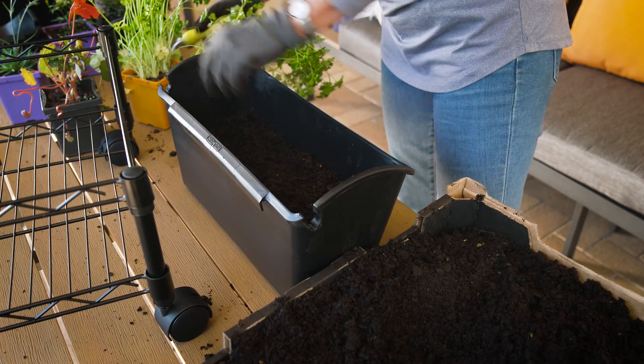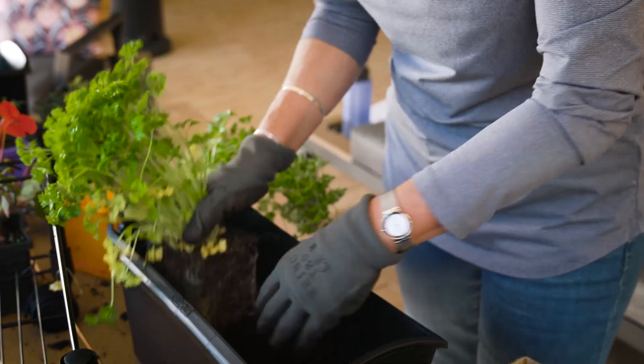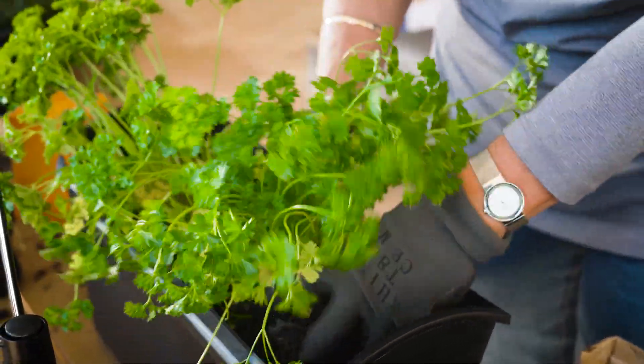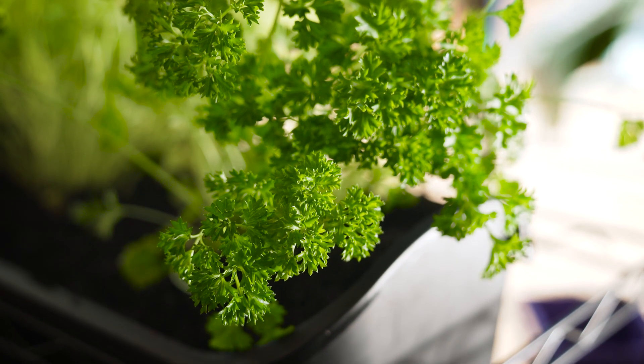The larger planters are well suited for a few larger-growing herbs. Parsley is perfect as it develops a strong root system and will tend to bolt to seed if the plants are stressed, dry out regularly, or are contained in a small pot. We want to develop lots of leaves, so planting in premium potting mix will give them the best start.